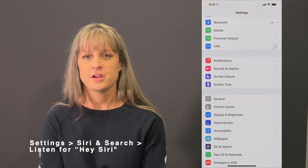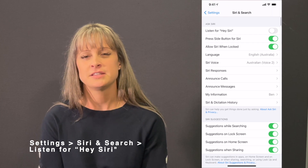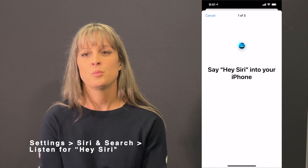To use Siri, go to Settings, Siri and Search, turn on Listen for Hey Siri, and it will prompt you to say some terms to get familiar with your voice.